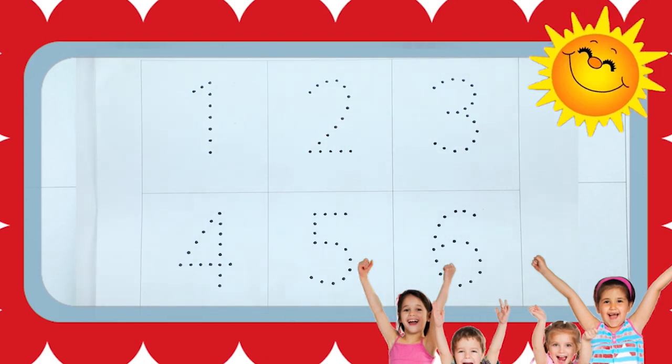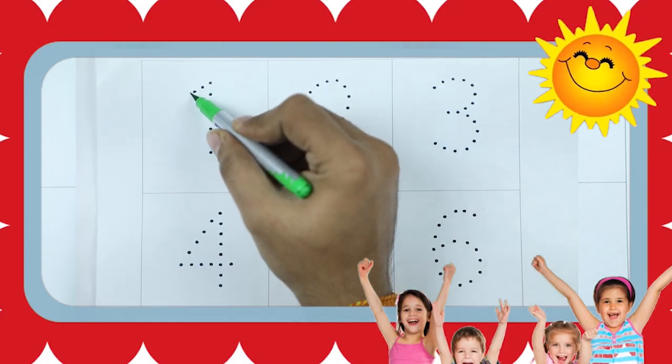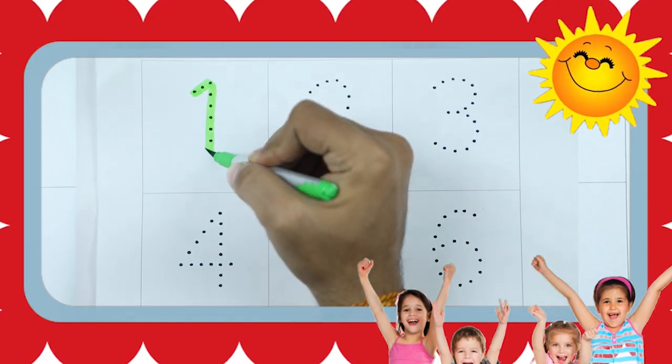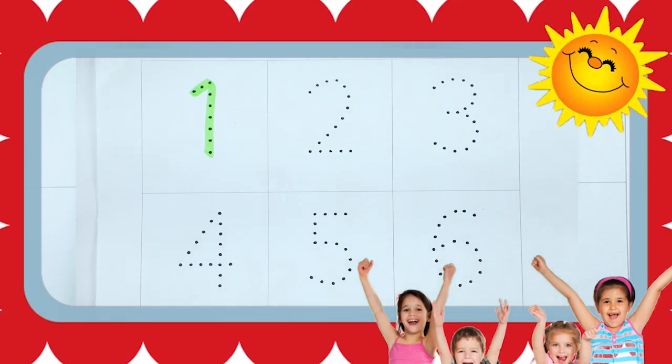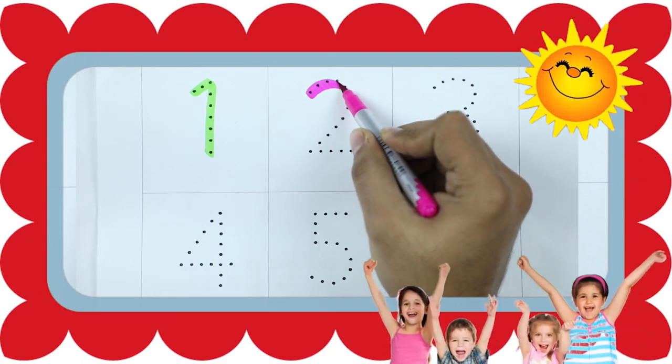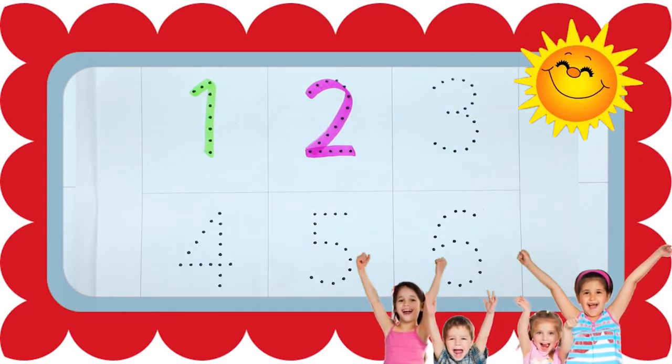Let's start. We learn 1 to 10. It's number 1 with green color. Number 2 with pink color. It's number 2.